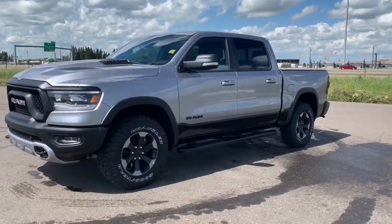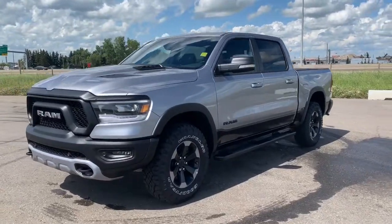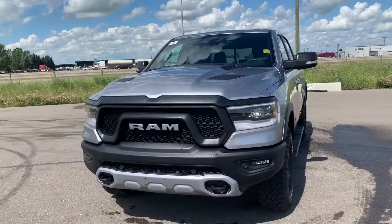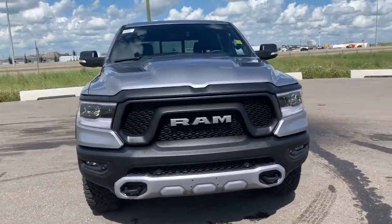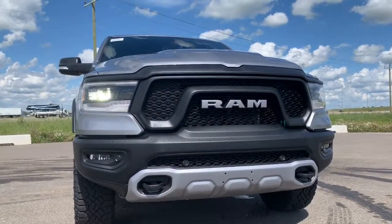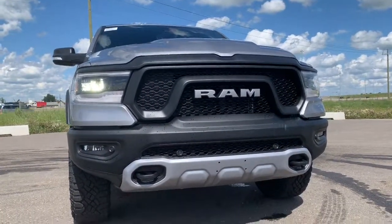Starting off at the front, it does have a remote start engine. It comes with the sports performance hood. It has all of the blacked out accents within the grille, trimming, and badging. It does have premium LED headlights as well as all of the front parking sensors and tow hooks.